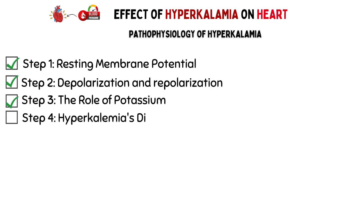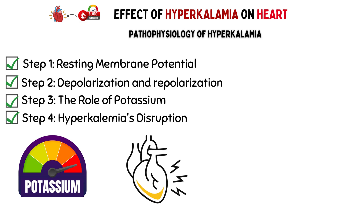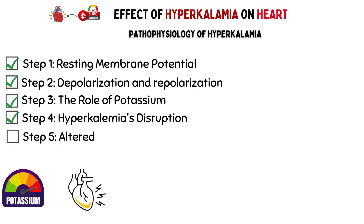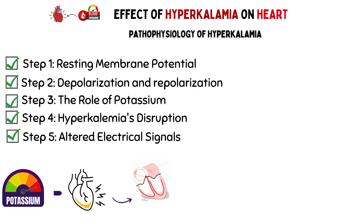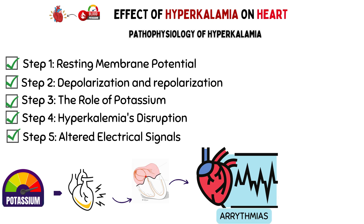Step 4: Hyperkalemia's Disruption. Imagine what happens when your blood potassium levels are too high — a condition known as hyperkalemia. In hyperkalemia, there's an excess of potassium in your bloodstream. This excess potassium can start leaking into the heart cells, disrupting the delicate balance. Step 5: Altered Electrical Signals. As potassium floods into the heart cells, it can interfere with the normal electrical signals responsible for depolarization and repolarization. This disruption can lead to an irregular heartbeat, known as arrhythmia. Your heart may start to beat too fast (tachycardia), too slowly (bradycardia), or irregularly.